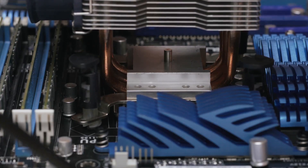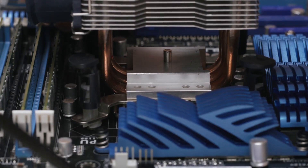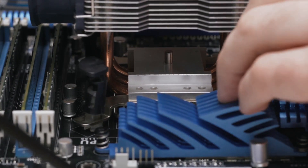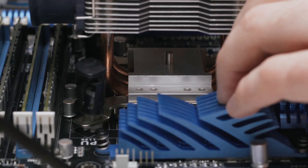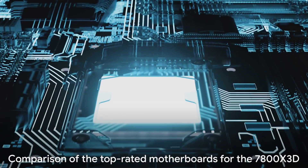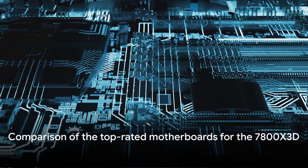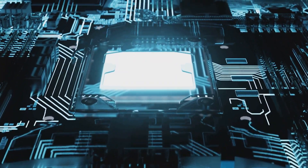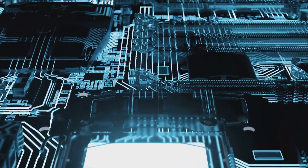When choosing a motherboard for the 7800X 3D, factors like quality VRMs, optimal chipset, power delivery and cooling, memory support, connectivity, and gaming features are crucial. We have compared 5 top-rated motherboards for the 7800X 3D across these criteria to find the best options at different price points.